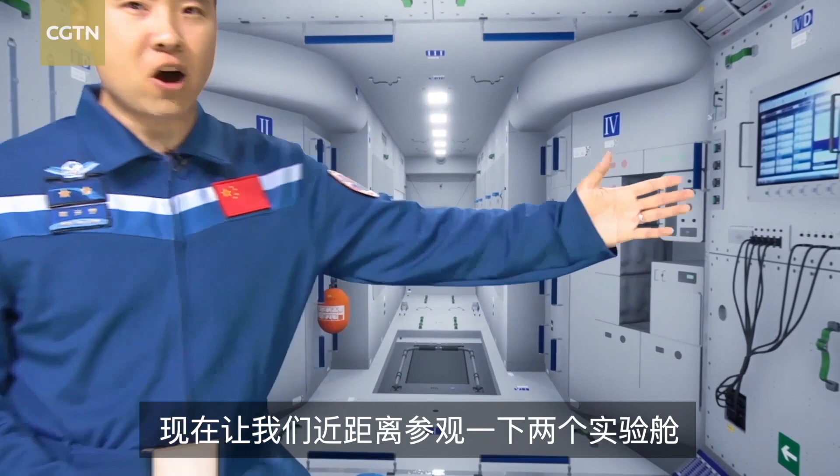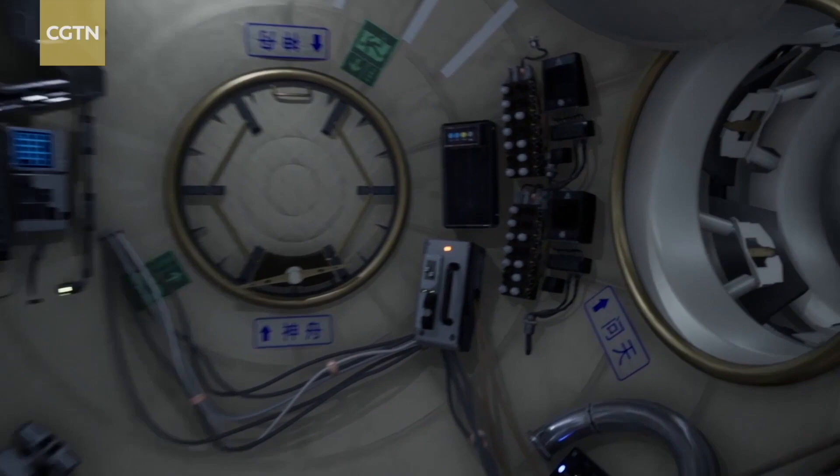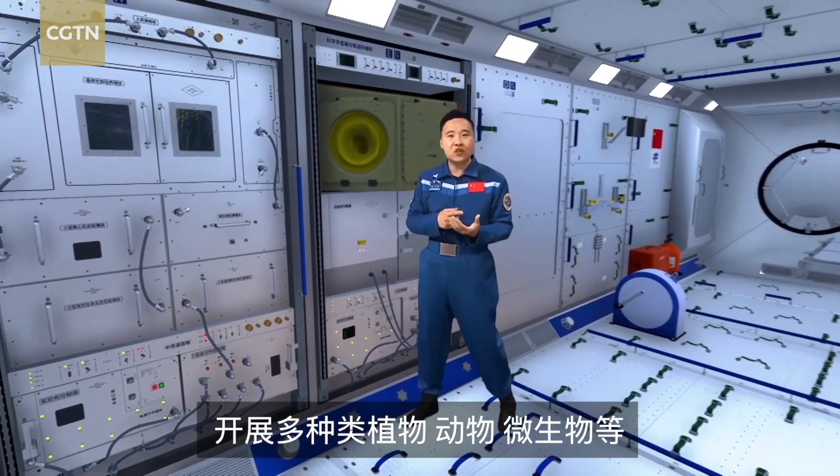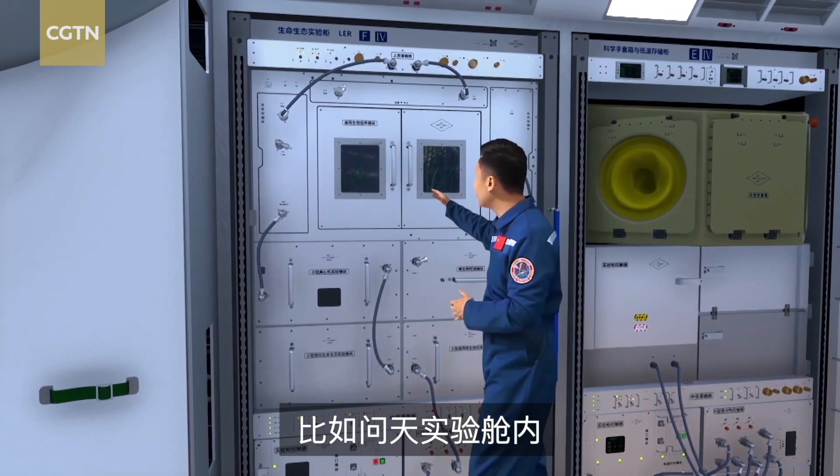Now let's take a closer look at the lab modules. The Wen Tian Lab is mainly for the scientific research of life in space, including the growth and development of different types of plants, animals, and microorganisms.